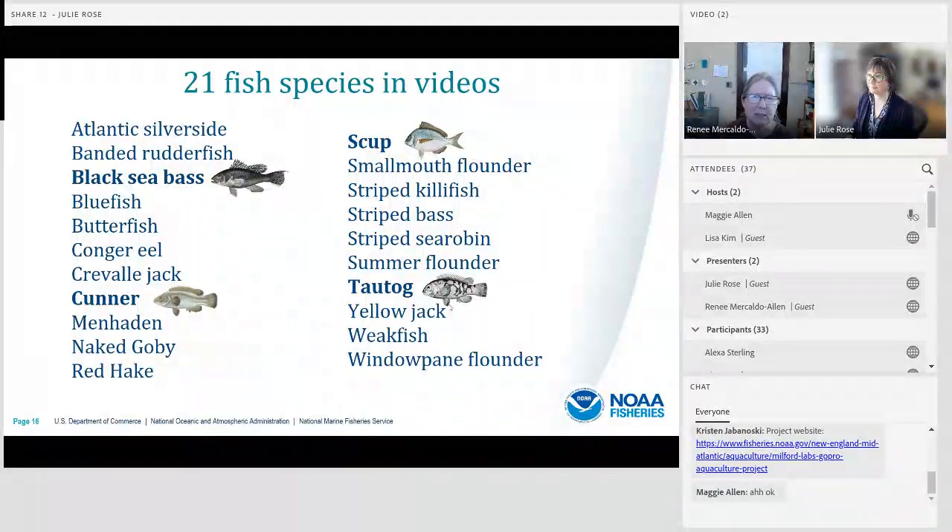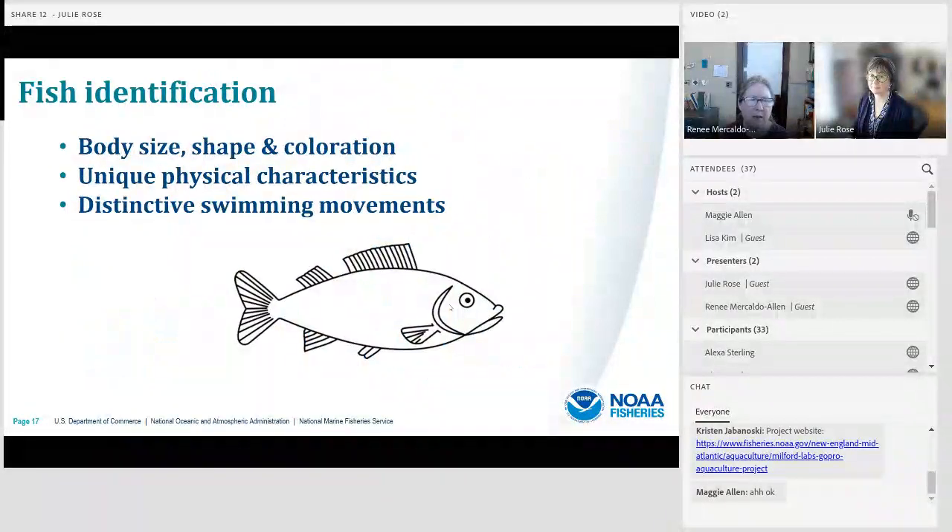Black sea bass, cunner, scup, and tautog are the four most abundant species. Visibility on Long Island Sound can sometimes be challenging, so we used a variety of characteristics to identify and distinguish between fish species, including body size, shape, and coloration, certain unique physical characteristics, and distinctive swimming movements.